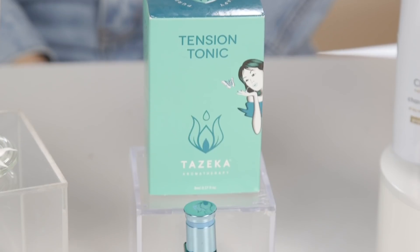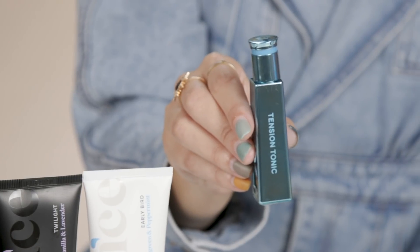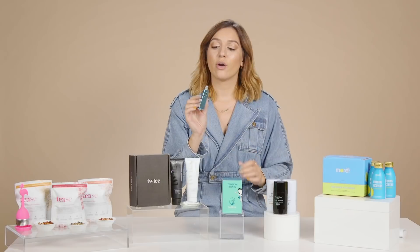Next up is the Tezika Tension Tonic Aromatherapy Rollerball. They're great to throw in your bag or keep in your cart, and this packaging is just so pretty — I already feel relaxed just looking at it. This is a rollerball you want to apply onto all of your pulse points, like your temples, your neck, and your wrists. This rollerball is really great for just balancing yourself and is great if you're feeling a little stressed out.